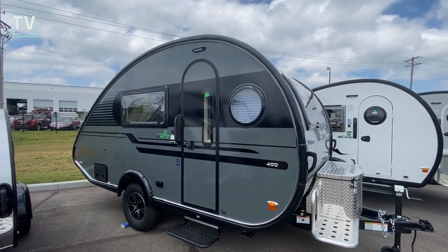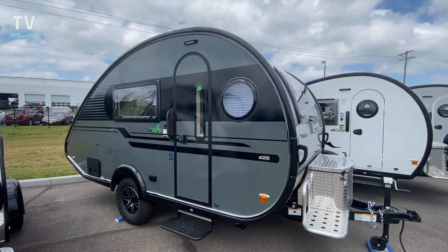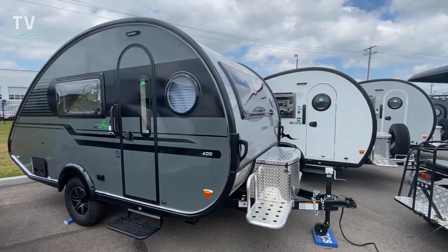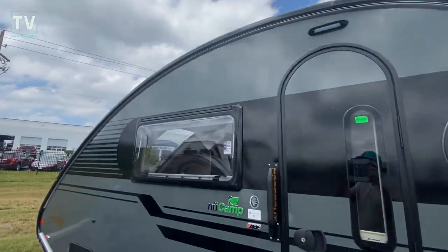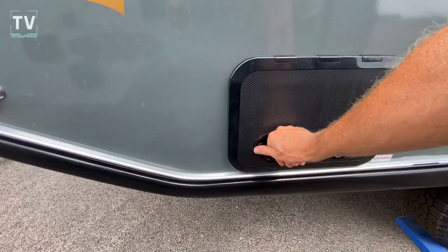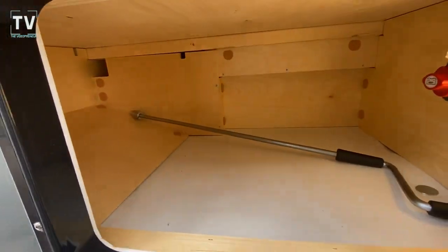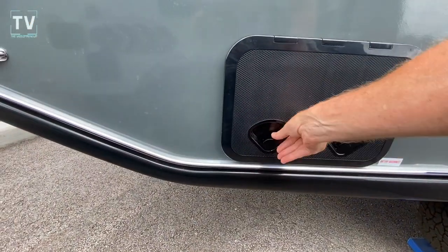We're looking at a 2023 NuCamp 400. And you can see right off the bat, it's a little different than the others. It's charcoal in color, which really makes it pop. And the inside is what I really want to show you — very, very unique.